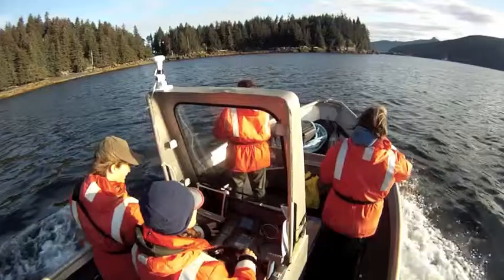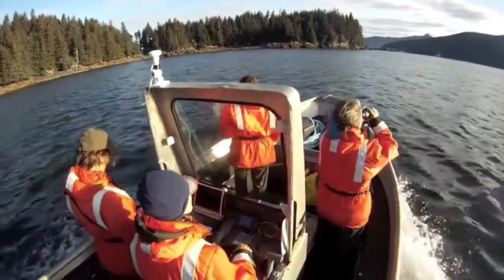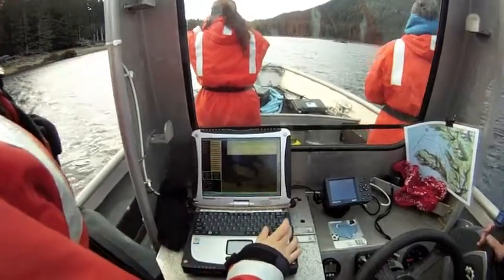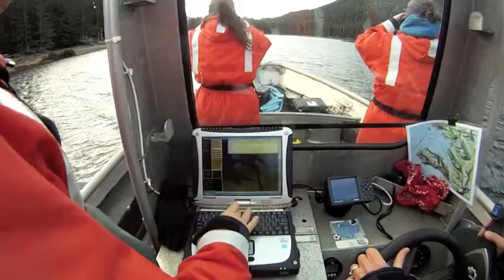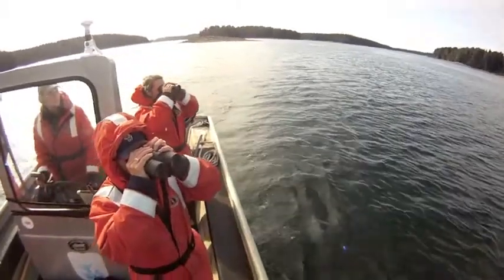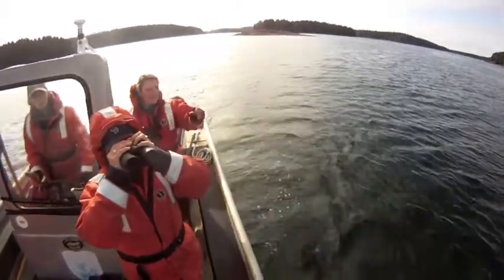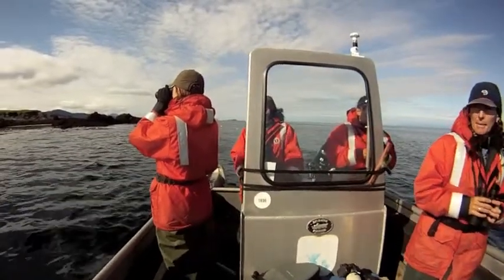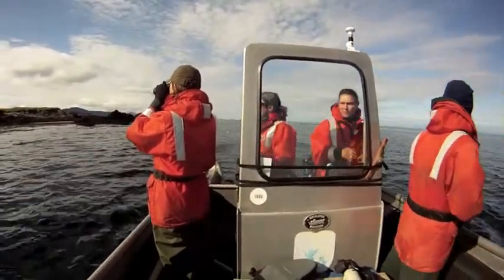We have a little handheld GPS and we'll go to the waypoint at the beginning, stay about 100 meters offshore, and go along the coastline recording everything that we see, including marine mammals in addition to the birds. On the offshore side we're counting out to 300 meters on both sides of the boat and going in a straight line.